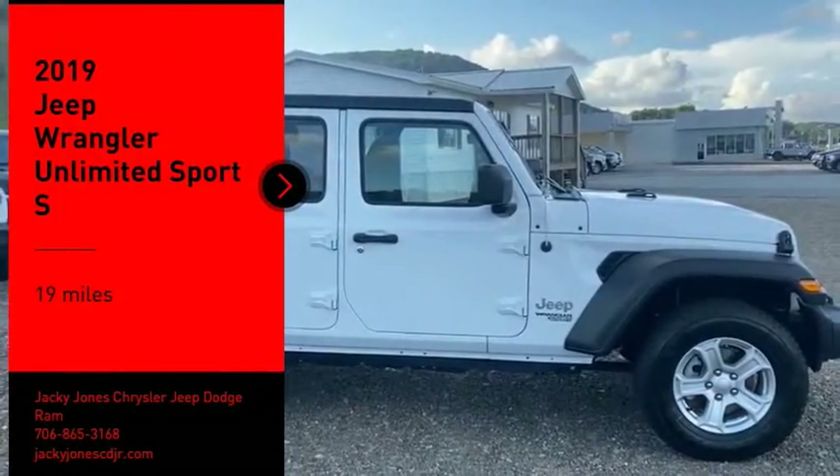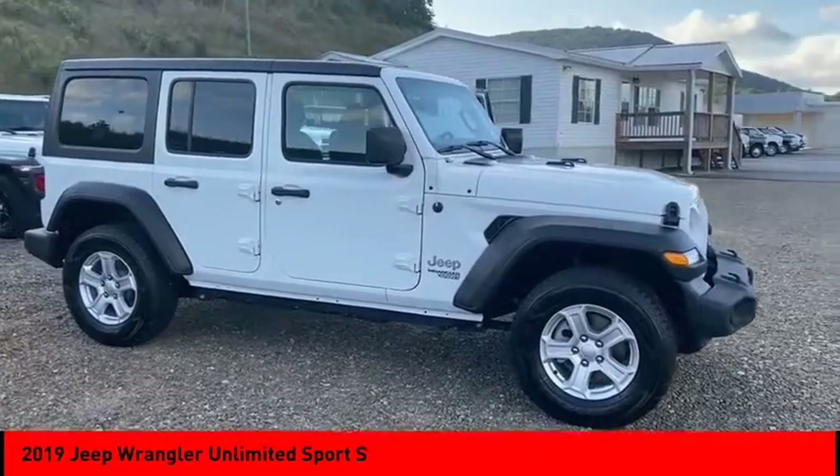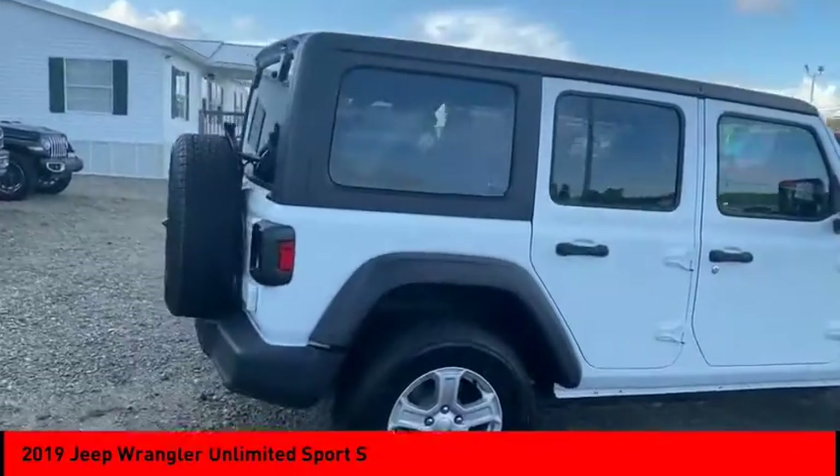Come test drive the 2019 Jeep Wrangler Unlimited. The Jeep Wrangler Unlimited is an on and off road capable vehicle that was made for you to enjoy.